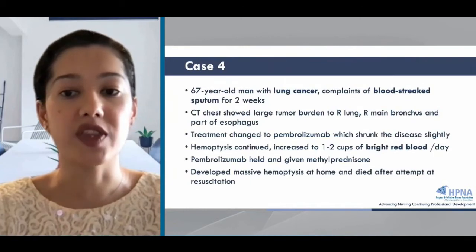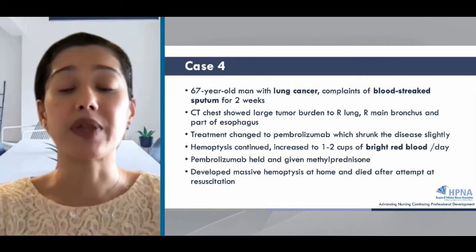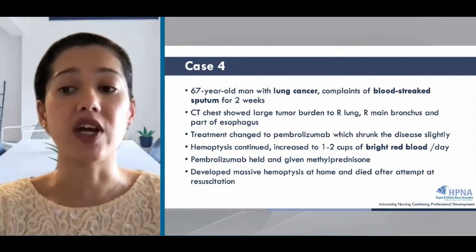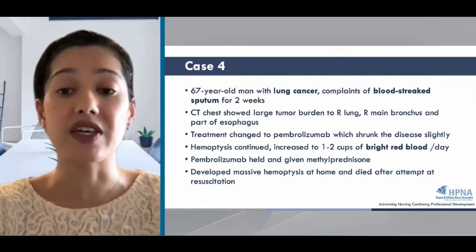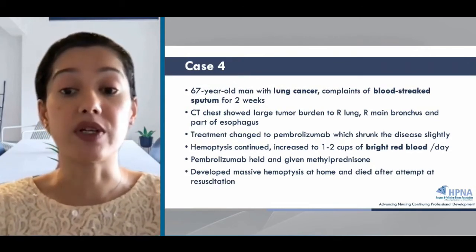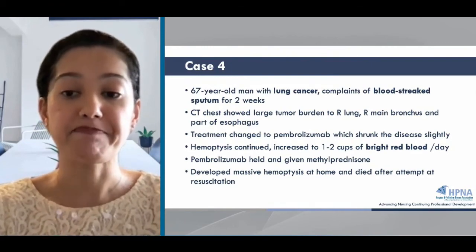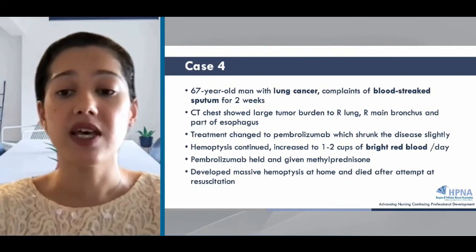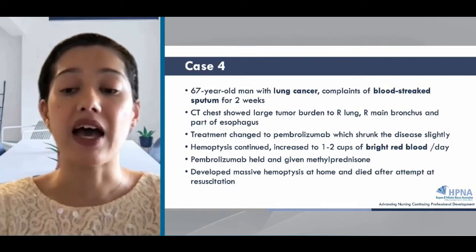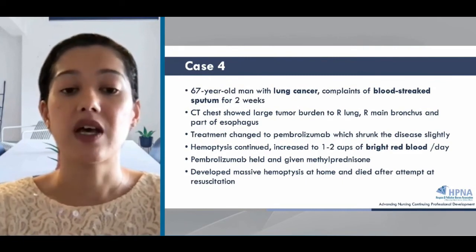Let's move on to our fourth case. This is a 67-year-old man with lung cancer who has been complaining of blood-streaked sputum for two weeks. The CT chest showed a large tumor burden in the right lung, right main bronchus, and part of the esophagus. His treatment changed to pembrolizumab, which reduced the tumor burden slightly; however, the hemoptysis continued and increased to one to two cups of bright red blood per day. The pembrol was held and he was given steroids. Then suddenly the patient developed massive hemoptysis at home and died after an attempt at resuscitation. This is a case of life-threatening hemoptysis.